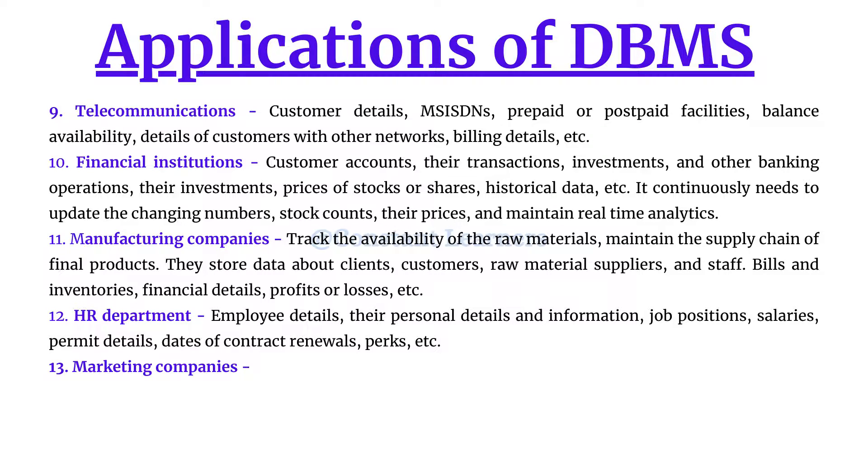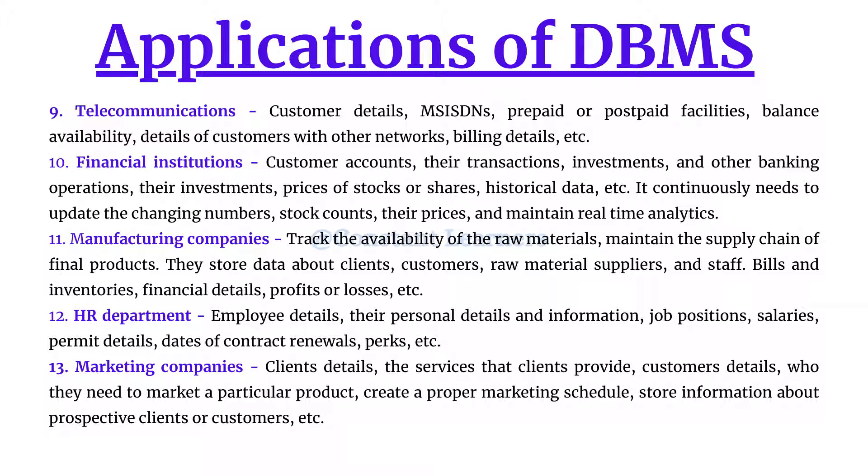The next application is marketing companies. They need to store data about their clients and the services their clients provide, as well as customer information so they can market the right product to the right customer. They also need to create a proper marketing schedule and store information about prospective clients or customers.